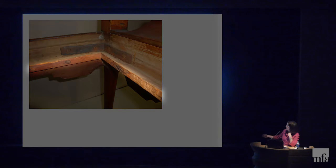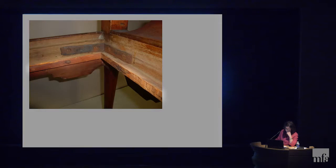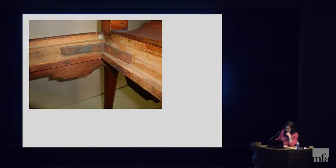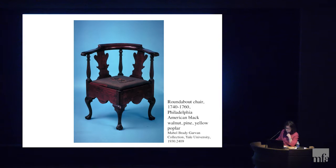I noticed an extra strip of wood that seemed old — it had rose-headed, handmade nails with a lot of oxidation. So I knew that strip had been there a long time, but it didn't seem to serve any purpose, and it ran all the way around the seat. The slip seat sat up here, so it wasn't for the slip seat. I examined the removable slip seat — it had neat upholstery, but when I looked at the underside where it was tacked on the wooden frame, there were lots of other nail holes. So I could tell there was another kind of upholstery there originally.